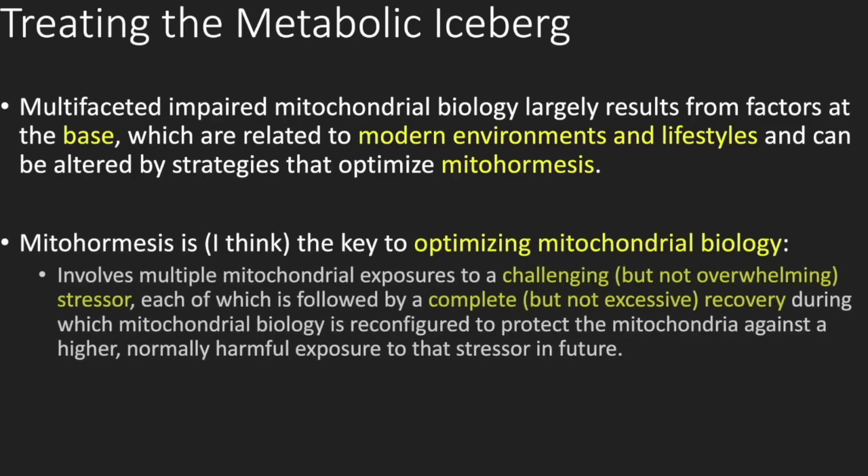Mitohormesis involves multiple mitochondrial exposures to a challenging but not overwhelming stressor — something they can handle — each of which is crucially followed by a complete but not excessive recovery period. It's during that recovery period where the mitochondrial biology changes. It's reconfigured in a way that allows the mitochondrial population to be exposed to that same stressor, or even a higher dose, in the future and come out okay.